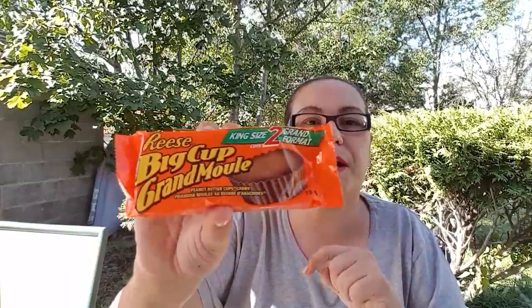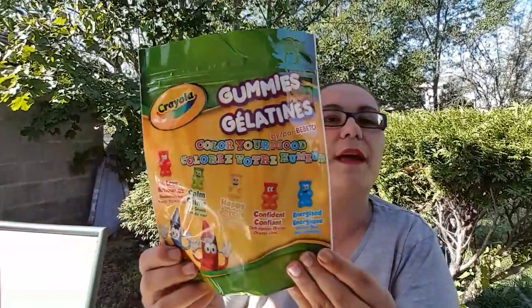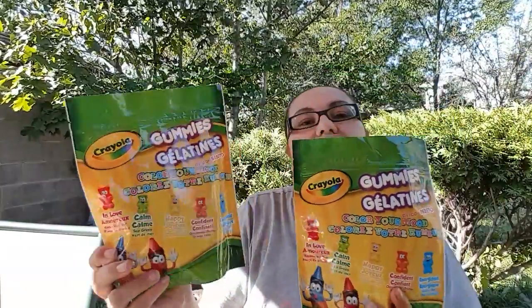I also picked up BC's big cup king size — my husband loves peanut butter so I got that for him. Next, also new to my Dollar Tree, I have never seen these before — they are the Criollo gummies. It says 'color your mood' in love, calm, happy, confident, and energized. They come in a three-ounce bag, so I picked up two bags to try them out.